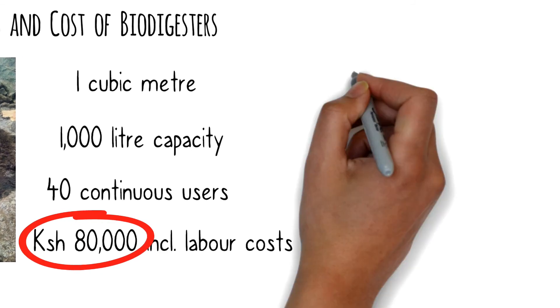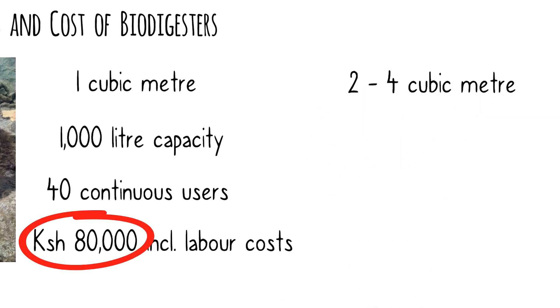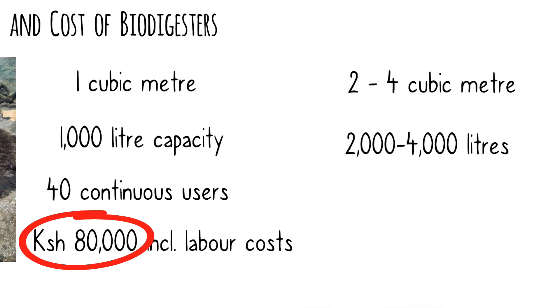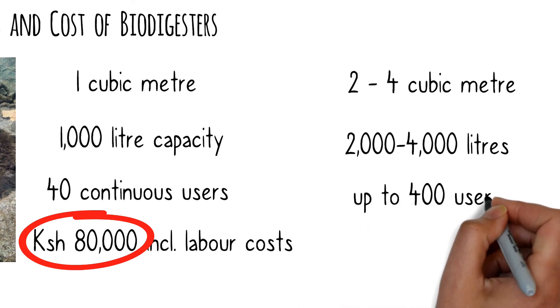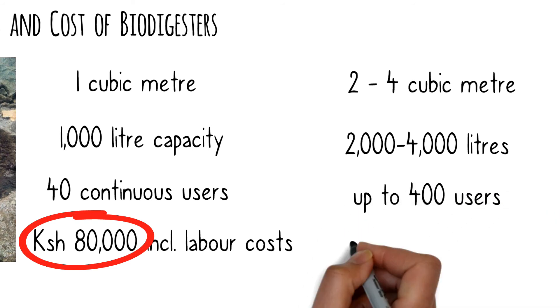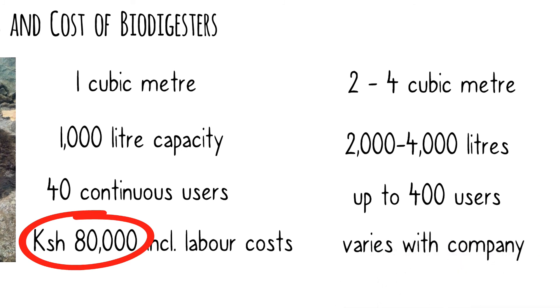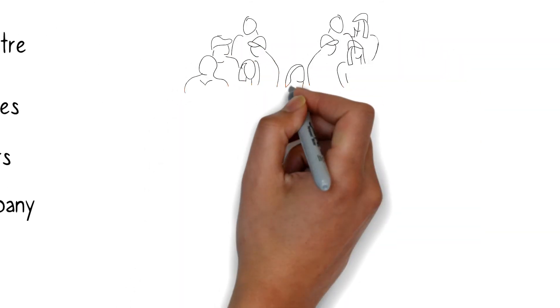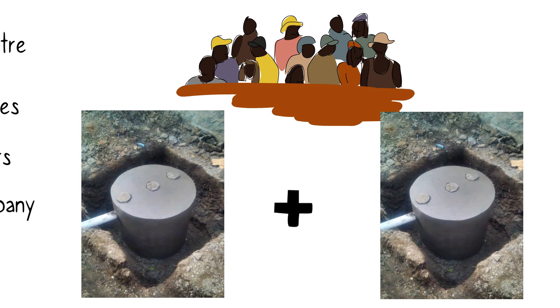Other sizes include 2 to 4 cubic meter biodigesters, ranging from 2,000 to 4,000-liter capacities. These are designed for apartments, schools, and commercial facilities, and can serve up to 400 continuous users. At these sizes, costs vary widely and depend on the company you choose to install your biodigester. If you have more people than the capacity your biodigester can handle, you simply install another one of the same size.